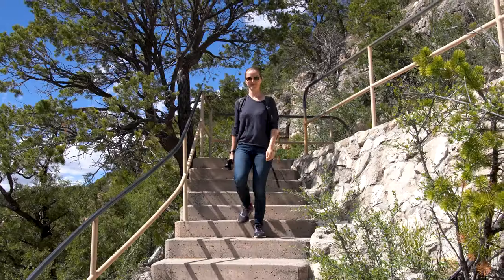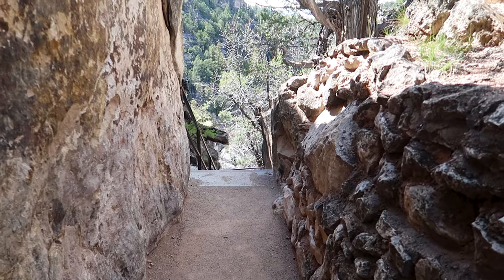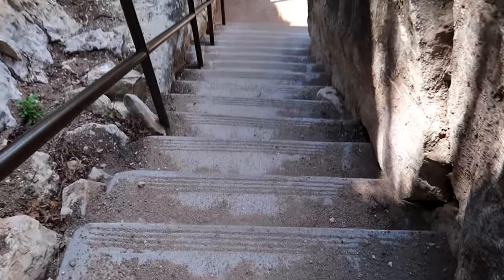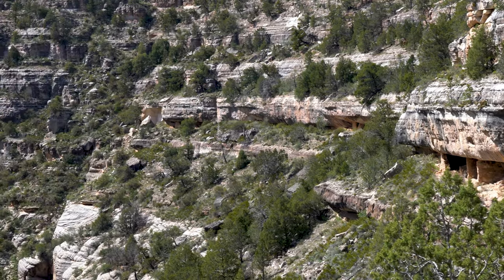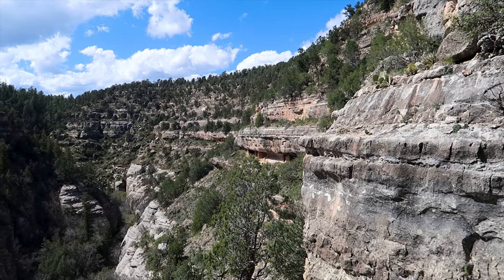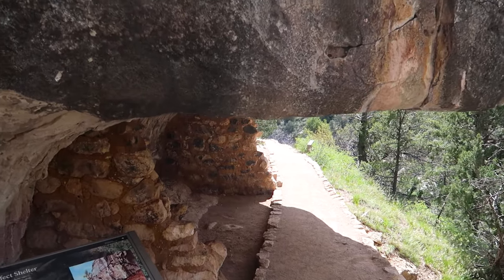Archaeological evidence suggests that Walnut Canyon was first occupied, albeit temporarily, by travelers passing through the area thousands of years ago. The first permanent inhabitants are thought to have arrived around 600 CE. The old Spanish name for the region was Sierra de Sinagua, meaning mountains without water. It's from this that the people were named Sinagua, reflecting their ability to survive in seemingly arid environments.